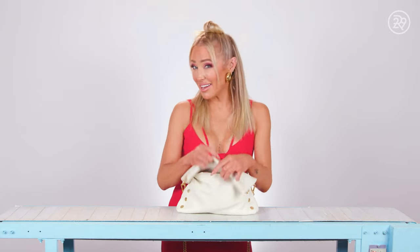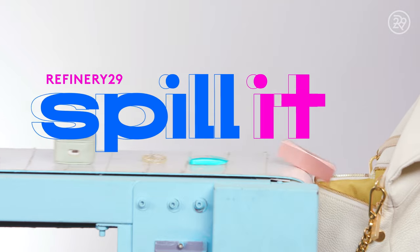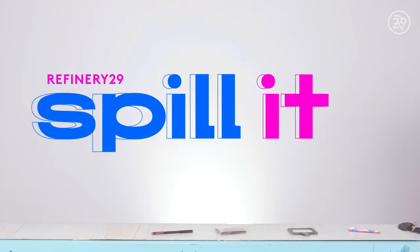So the most unexpected item in my bag is... Hi, I'm Mary Bonet. Are you ready to spill it?